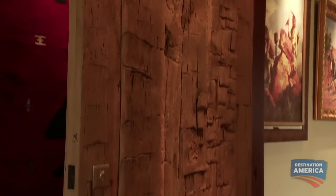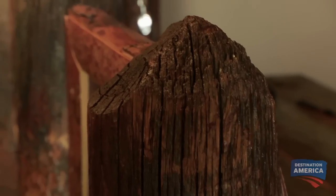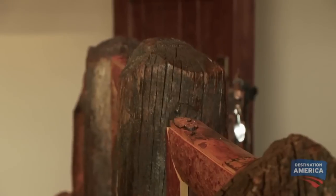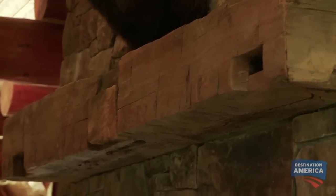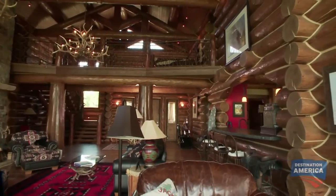Jim wanted the house to look 100 years old, so he used a lot of reclaimed wood, some of it salvaged from Old Faithful Lodge when it was renovated. I did it completely myself. I never wanted to use a designer, because I found out that you get their dream — and this was my dream.